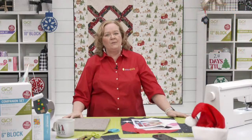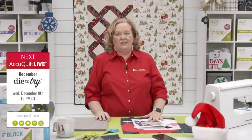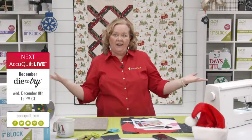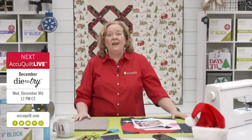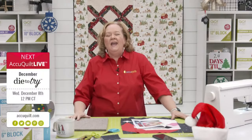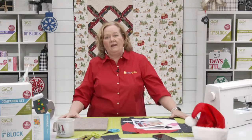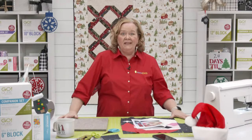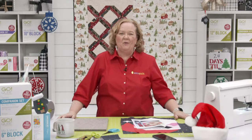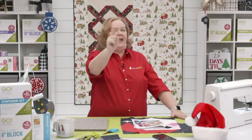Don't forget to join us next week for AccuQuilt Live — we're going to talk about our newest die-to-try and it's going to be great. On behalf of our entire AQ Live team — Morgan and Leslie off-site, and Joe, Brock, Greg, and of course Emily in the studio — I'm Pam Hiller reminding you: at AccuQuilt, we help you cut time so you can quilt more. Have a good day! Don't forget to watch us tomorrow at eight o'clock.